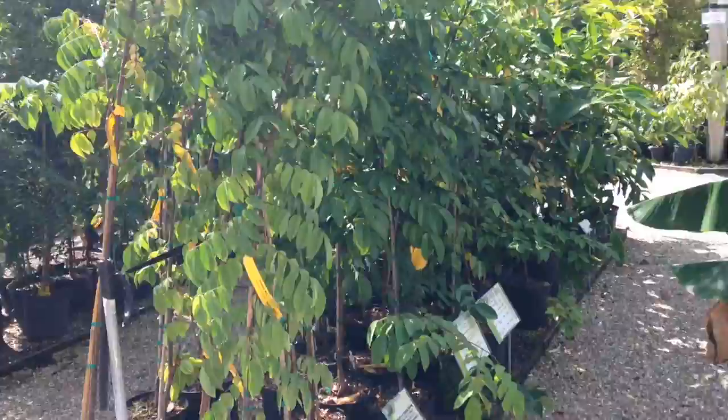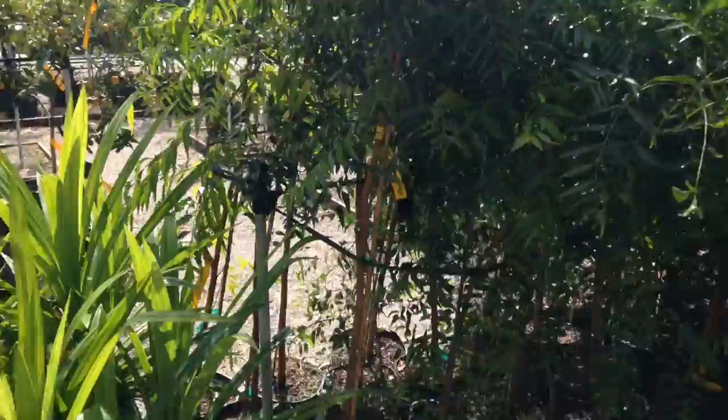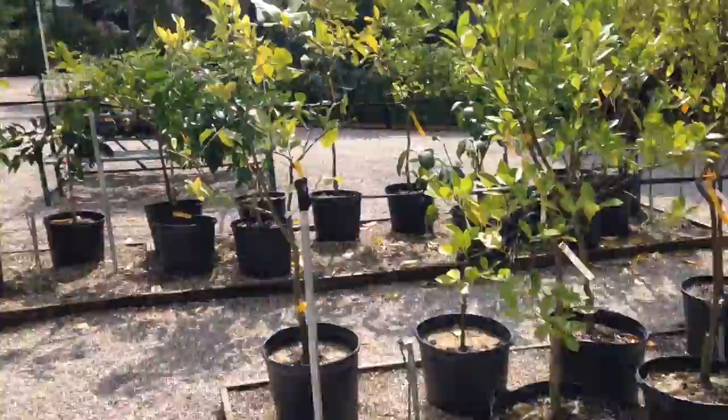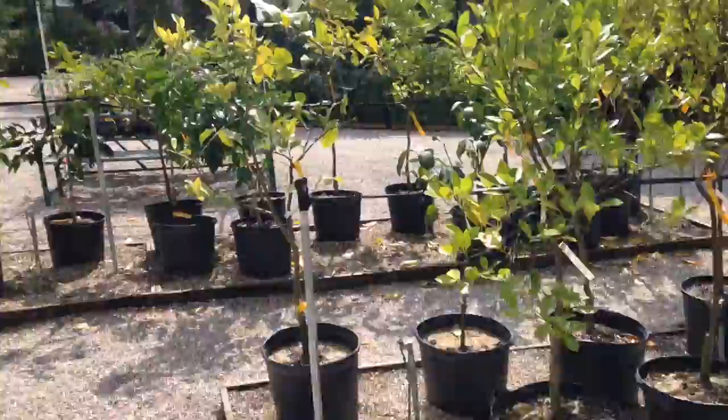They've got star fruit here, but those are too big to fit in our car right now. They've also got citrus, which is also kind of too big to fit in the car right now. They've got mangoes, kumquats, lemons, limes — they've got it all here. The only thing they don't have right now are coconuts.